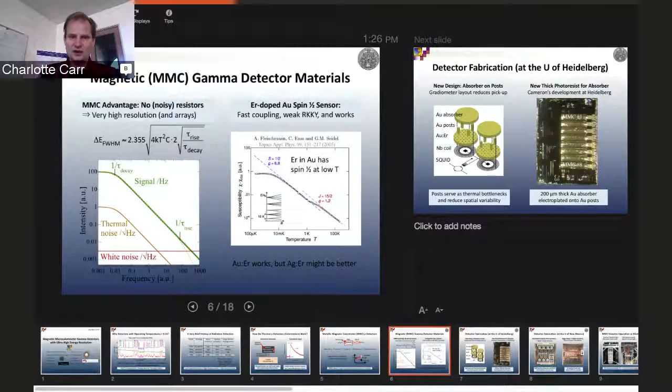The reason we use gold-erbium is it has the right properties—a good spin-half system at low temperatures and very high sensitivity at these low energies. The susceptibility of a spin system changes like one over T at low temperatures—that's the Curie susceptibility—and that's exactly what we observe. When you plot susceptibility as a function of temperature on a log scale, you get a line with slope one-half. At really low temperatures, below 10 millikelvin, you no longer have the one-over-T dependence because the spins interact with one another and form a spin lattice, which limits how low you can go.